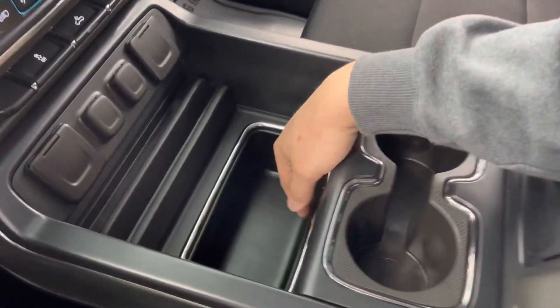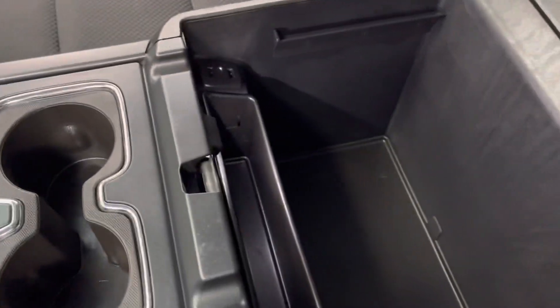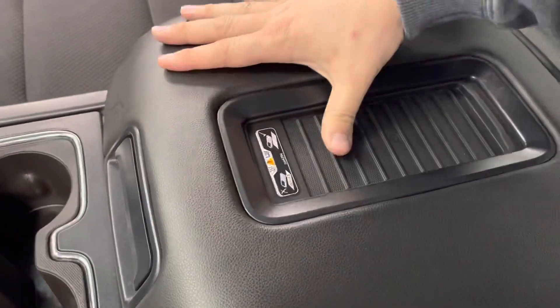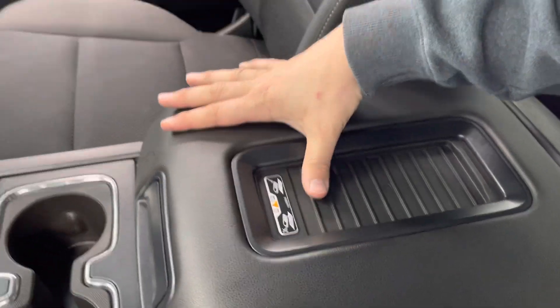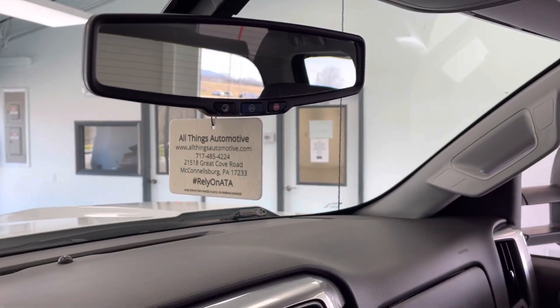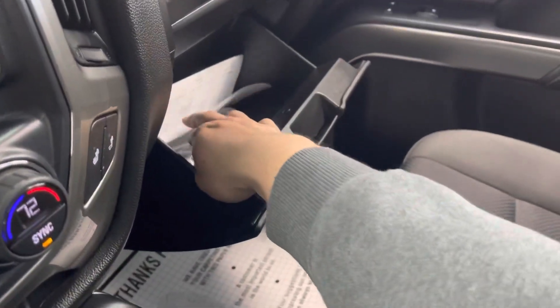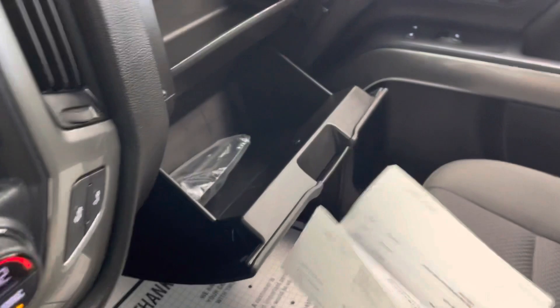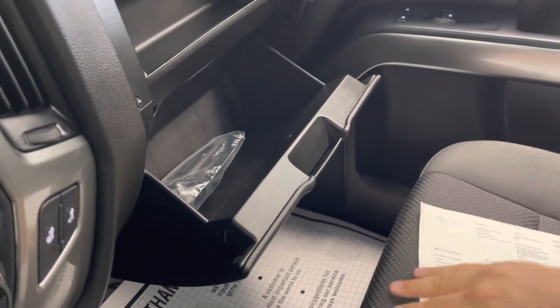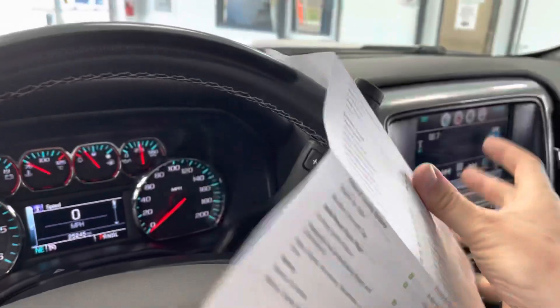Lots of storage here — you've got your two cup holders and more storage in the center. It does have a wireless charger for your phone. Moving up, of course, all the OnStar buttons are there on the rear-view mirror. On the inside of the glove compartment, obviously a lot of storage space. You do have that little gas filler that helps you get past the anti-siphon device if you're dumping a can into the truck. And you also have the results of the multi-point inspection, which you can find in every vehicle here at All Things Automotive.